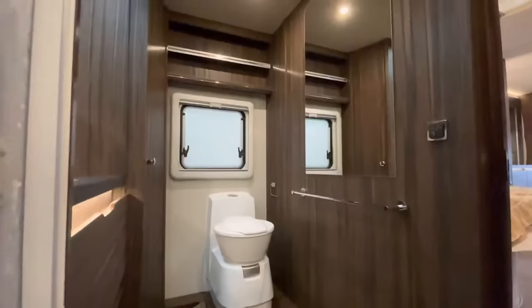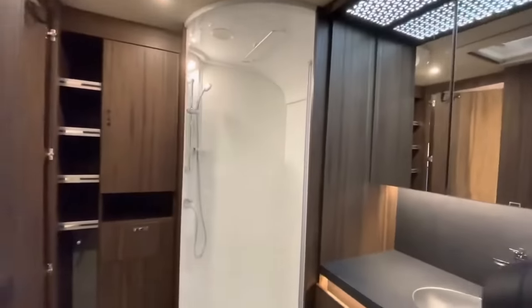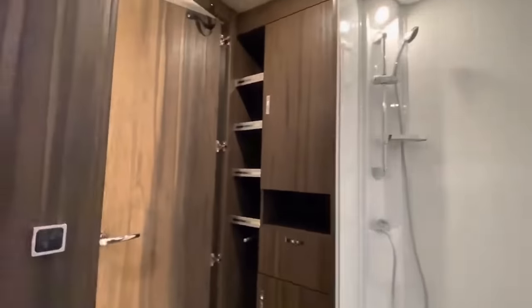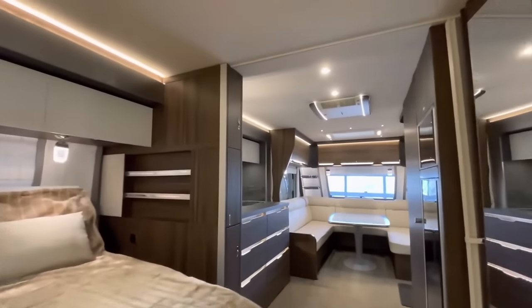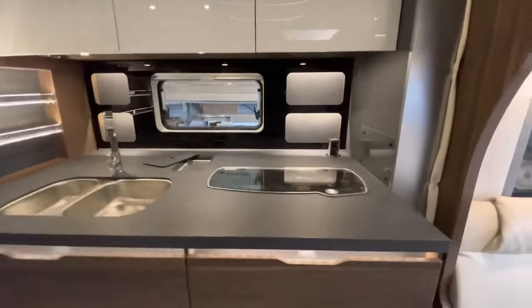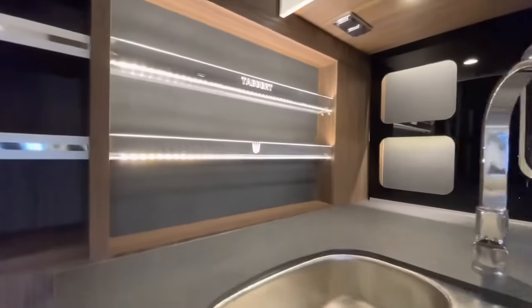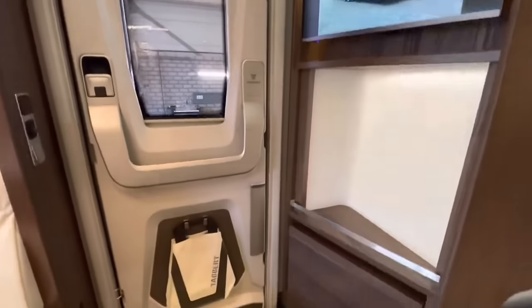With a GRP roof, LFI technology, and a practical floor, the Tabert Cellini 750 HTD 2.5 slide-out looks sleek and strong. Safety features include a wide-gauge safety chassis, anti-skid system, stabilizer coupling, and hydraulic supports. It holds four people and features a 75-liter fresh water tank. The caravan costs roughly €99,990.